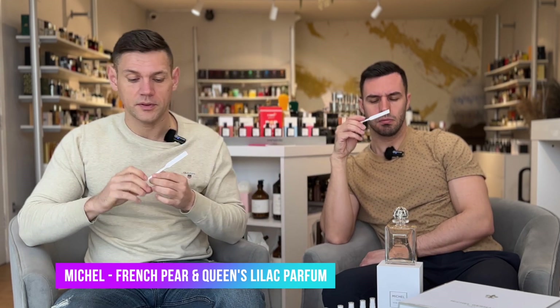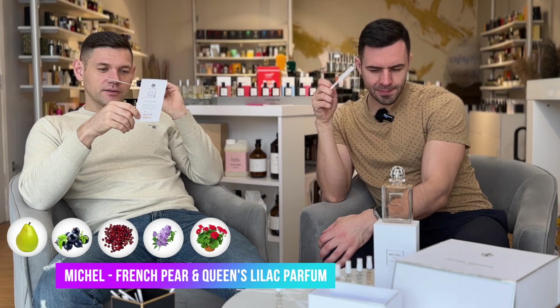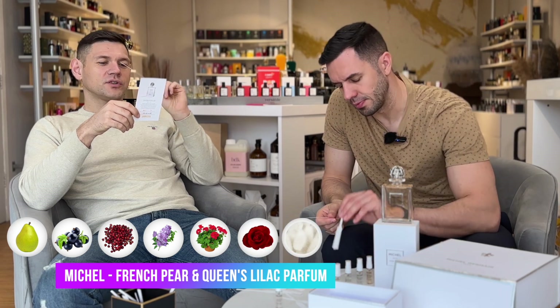French Pear and Queen's Lilac — not sure, because lilac... I like lilac, but not so many people like lilac. So nice, like a pear juice. Sweet. I can't say it's prominent — and I don't like it actually. Stanchion, dewy, luscious — French Bartlett pear, blackcurrant, pink peppercorn, lilac, geranium, rose, musk, and modern amber.